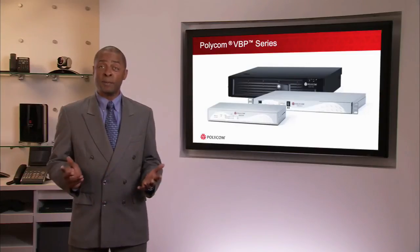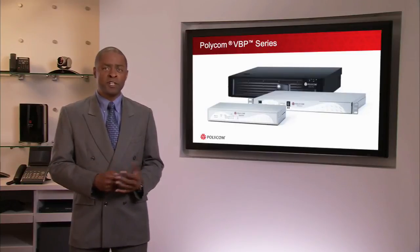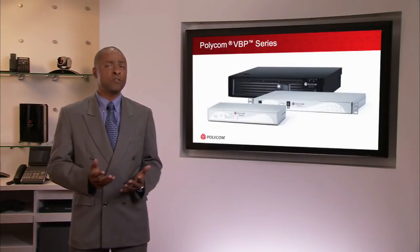With the Polycom VBP integrated into your network, individuals and teams can collaborate more efficiently than ever across any distance or environment. Organisations can deliver the power of visual communication to employees, partners and customers securely in high quality with incredible scale.